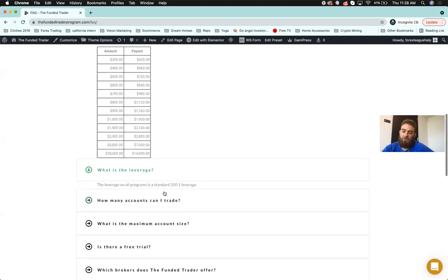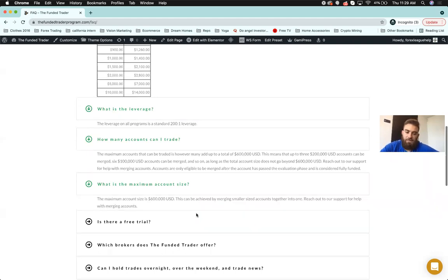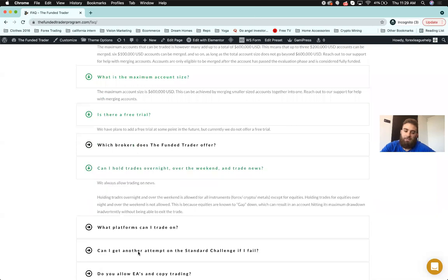Leverage is 200:1. Maximum account total is $600,000 — that's three 200k, six 100k, or twelve 50k challenges. Accounts only merge after you go live, not during the challenge phase. We have plans to add a free trial — I'll show you how to set it up yourself like we did with FX Seed, but currently it's not offered through the website. We're working with FX Choice, not Purple Trader.